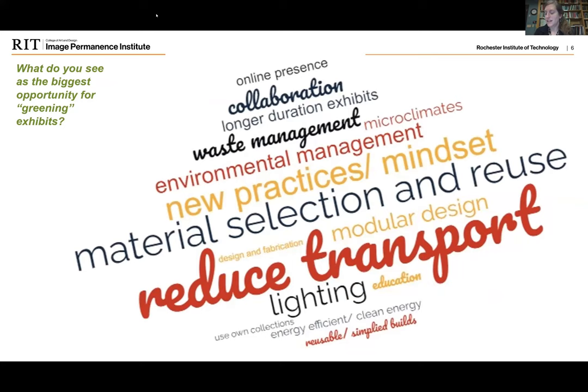In terms of the biggest opportunities as a field, there's a heavy emphasis on material selection and reuse combined with waste management, as well as interest in reducing transportation and staying local, focusing more on using our own collections. To a lesser degree, people talked about having new practices and mindsets emphasizing less turnover of exhibits and simplified builds through changes in design and fabrication practices. These slides will be available, so I'm going to stop sharing and turn it over to our first speaker, Alice.